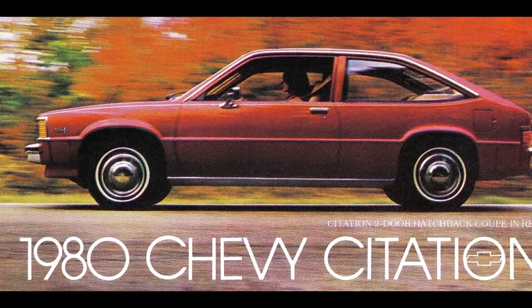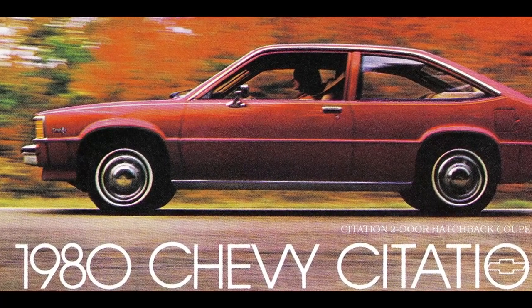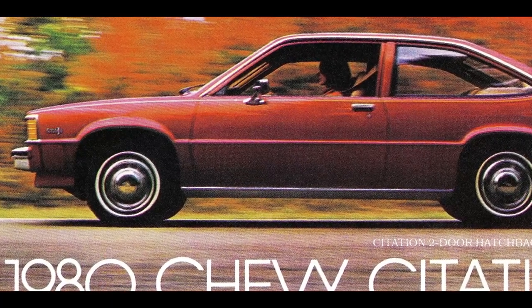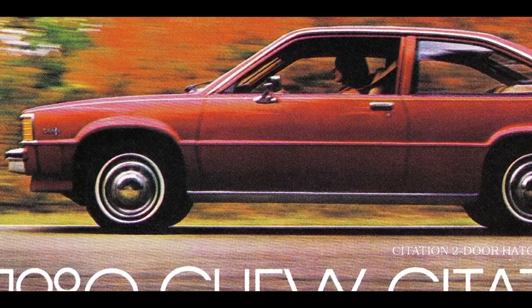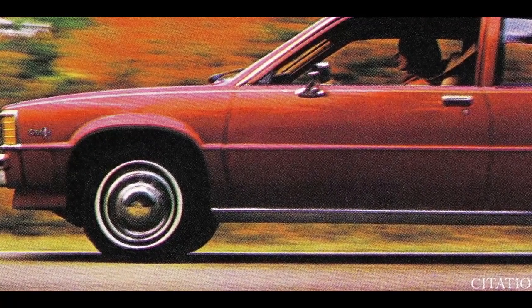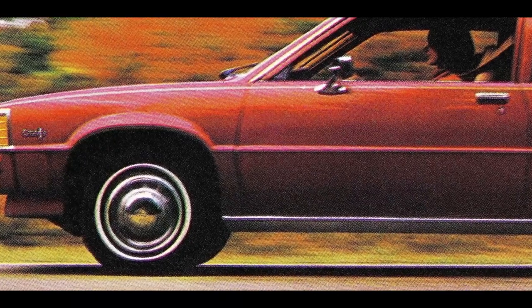Manufacturing plants in Oklahoma City and Tarrytown, New York struggled to keep up with the overwhelming consumer demand for the Citation, leaving some folks waiting months for their new cars. Chevy, it seemed, was only just getting started when it came to the success of the Citation.